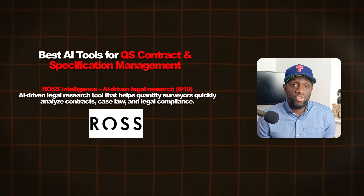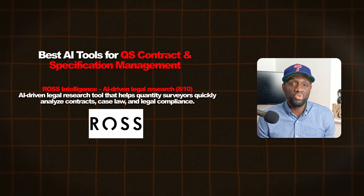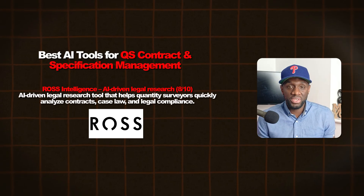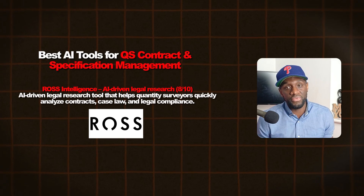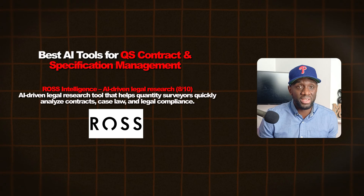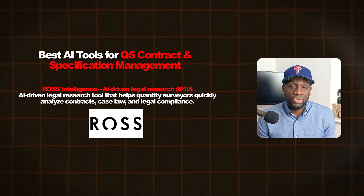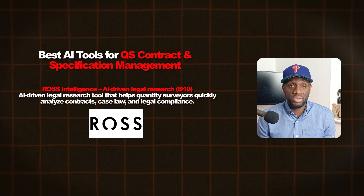Lastly, Russ Intelligence — an AI-driven legal research tool, more aimed at lawyers but QSs can use it as well. It helps quantity surveyors quickly analyze contracts, case law and legal compliance. Russ Intelligence can highlight contract risk in real time, which can prevent mistakes.